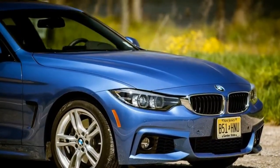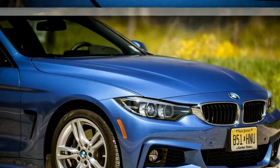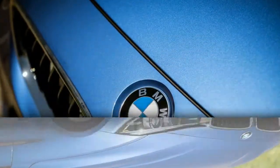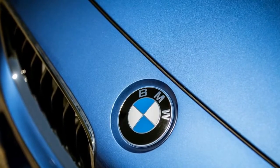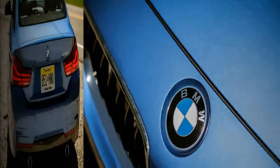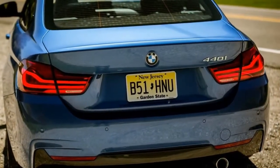With the two-door coupes there is a choice of either a manual transmission — not dead yet — or an automatic, while all body styles offer a choice of rear-wheel drive or all-wheel drive. The subject of this test was a 440i two-door coupe with the eight-speed automatic and rear drive.